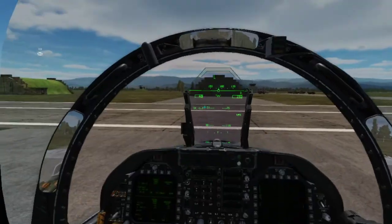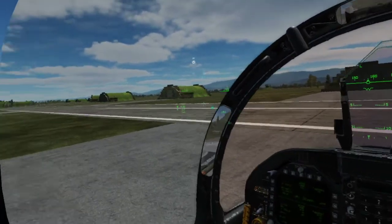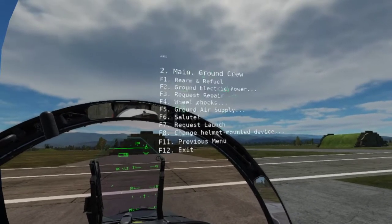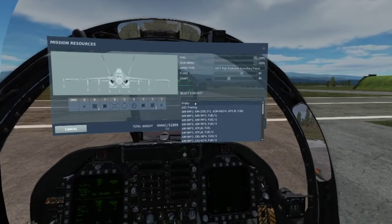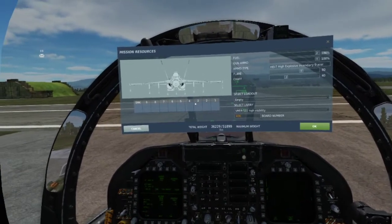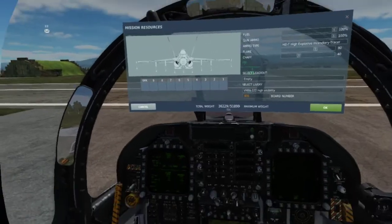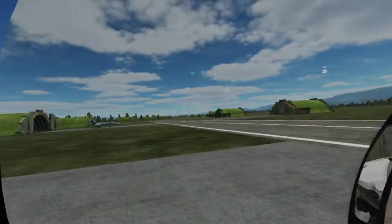We'll start with a bit of an intro to weapons and then move onto the radar. So we'll pull up the rearming menu. Station 1 can only carry Sidewinders. They are air-to-air missiles — heat seeker missiles that track the thermal signature of the target. The brevity code for launching one is FOX 2.